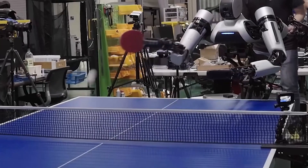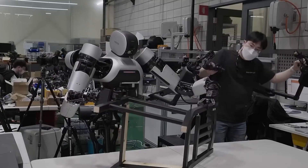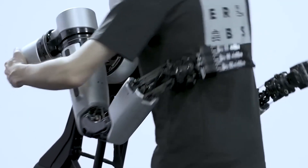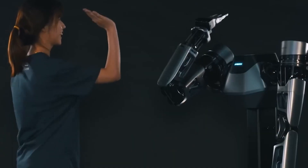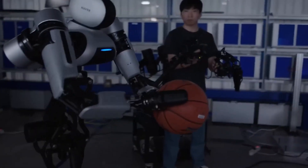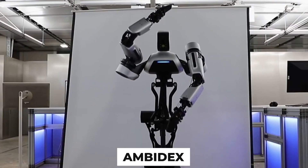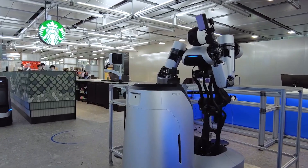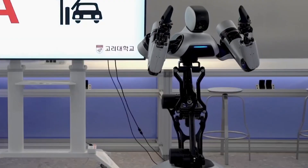Thanks to its lightweight design and special construction, the robot can move quickly without posing a threat to people. For instance, it can give a high five without causing harm. The robot is controlled via a tactile device, allowing the operator to directly manage its actions with high sensitivity. Ambidex is already actively showcasing its abilities in the company's labs, performing tasks such as washing dishes and cleaning food products.